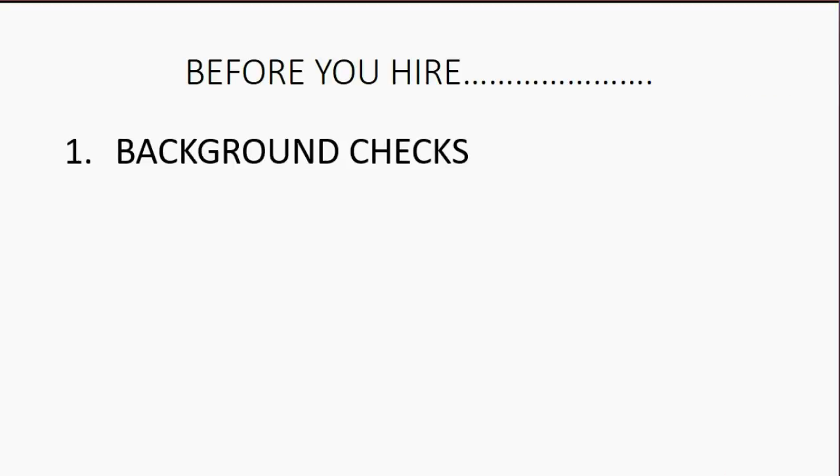Before you hire people to start working on your QuickBooks, there are easy and very affordable things you can do to make sure the people you hire behave properly and you won't have any security issues. These are all common-sense things, but most people don't think about them when hiring a bookkeeper or assistant. First, you really should do a background check.